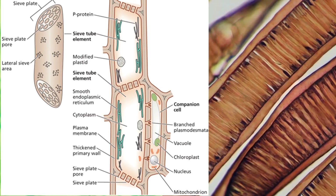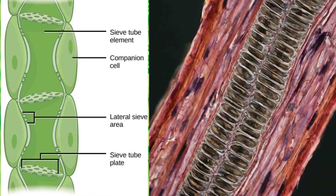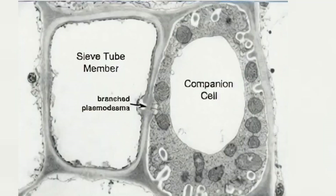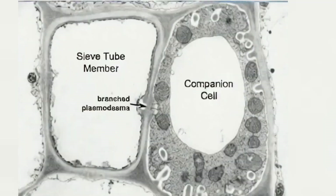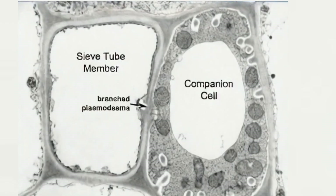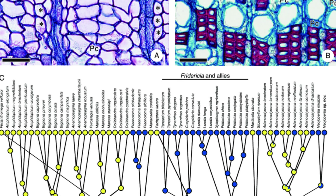Sieve tubes are the main conducting vessels of the phloem. They are long, tubular cells that are stacked end-to-end, forming a continuous pipeline. Next up are companion cells — these are more than mere companions to the sieve tubes. Then we have the phloem parenchyma, the storage units of the phloem, which store and release substances that are transported in the phloem.